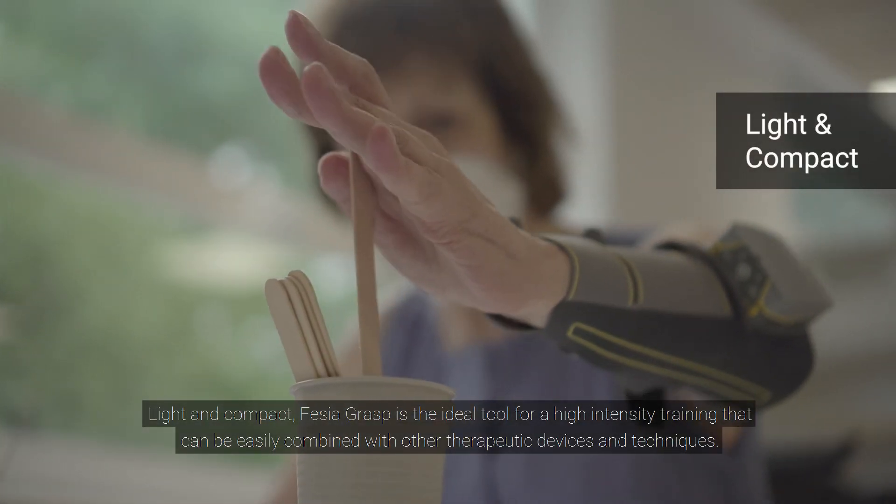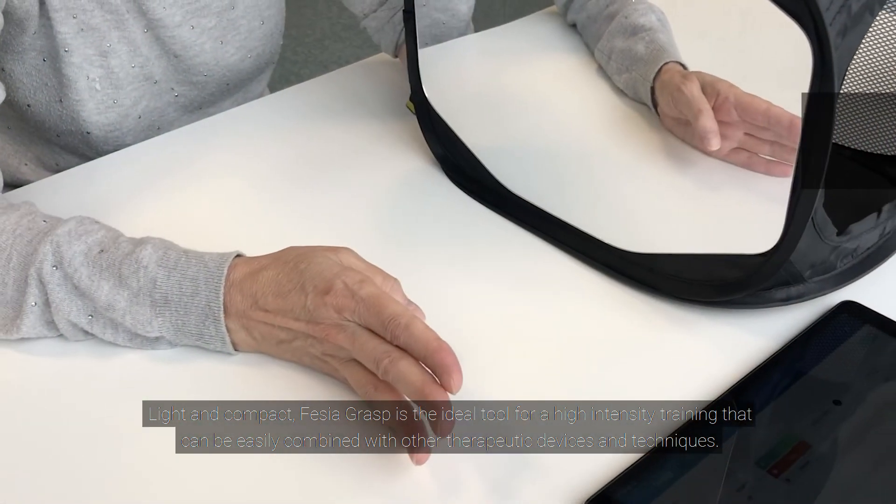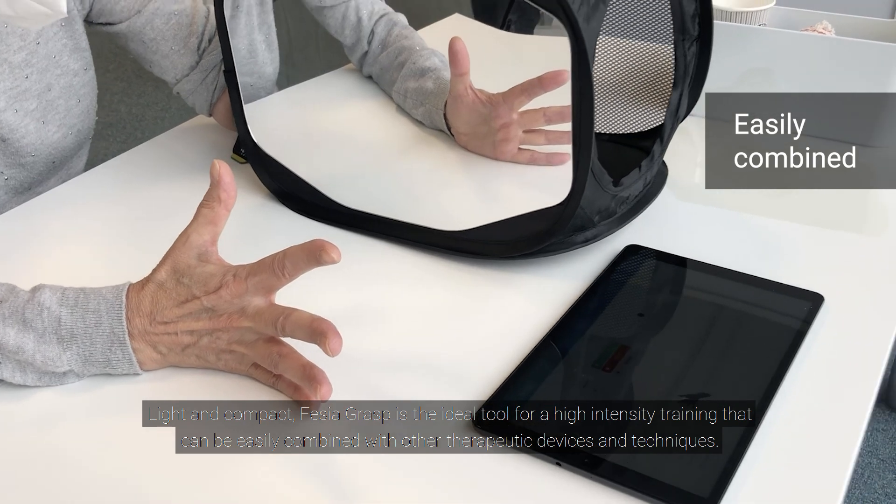Light and compact, Fessier Grasp is the ideal tool for high-intensity training that can be easily combined with other therapeutic devices and techniques.